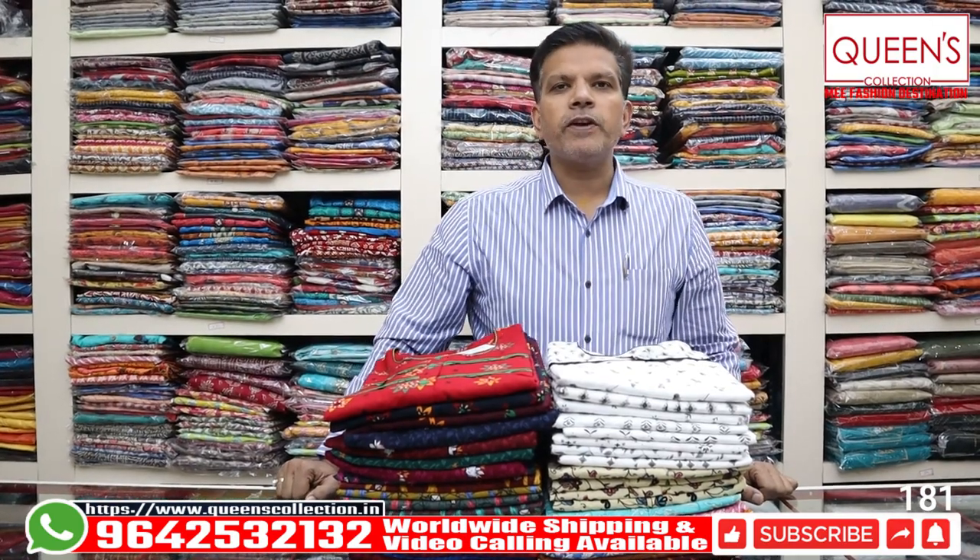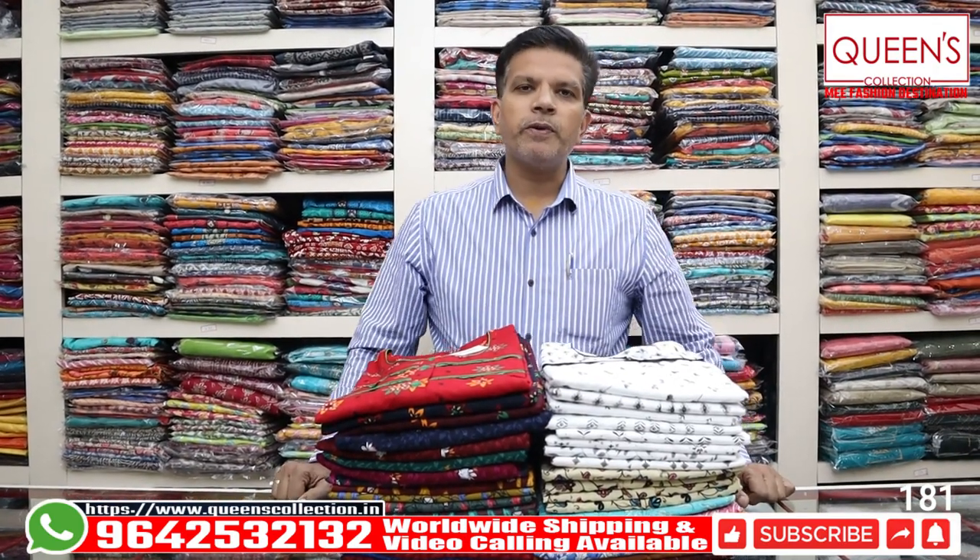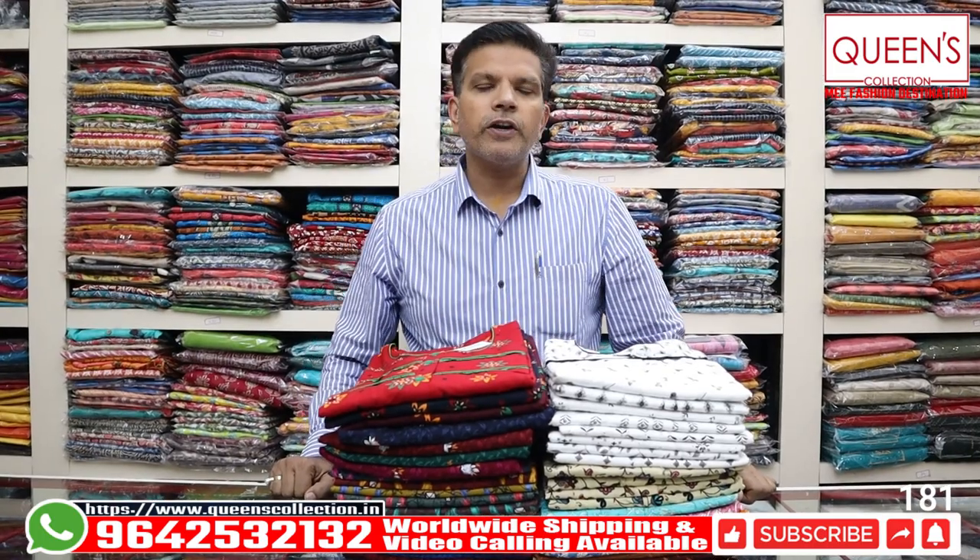Hello friends, welcome to the Queen's Collection. I am the Fashion Destination. Welcome to the Queen's Collection, and thank you all for your support.